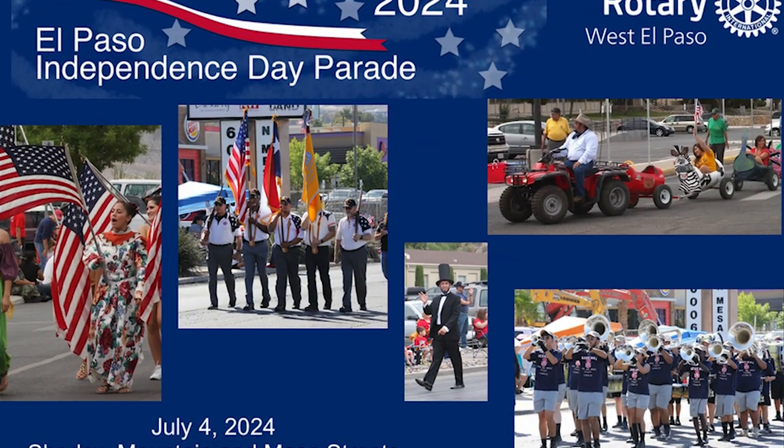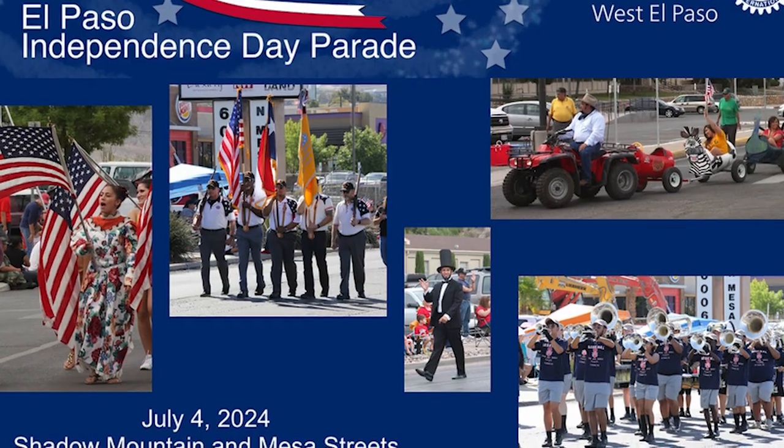Fourth of July is this week so we've got a schedule packed with activities. First on the list, on the very day, is the parade — the 26th Annual Independence Day Parade. It happens on Shadow Mountain and heads towards Coronado High School on July 4th. It starts around 9 a.m., so get there early, grab a spot, and make sure you see the parade.